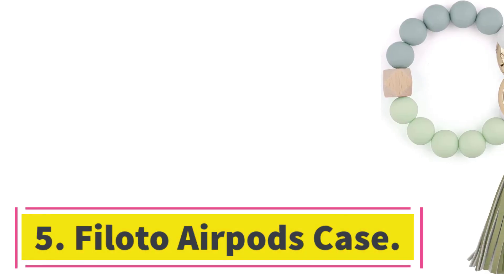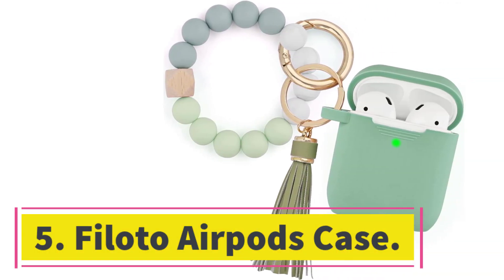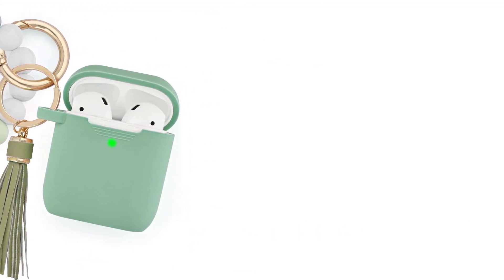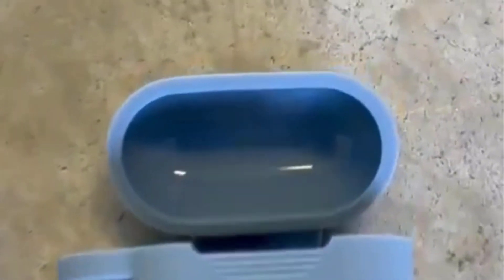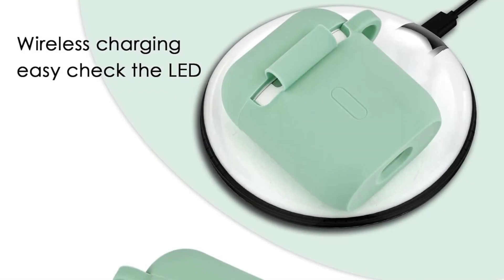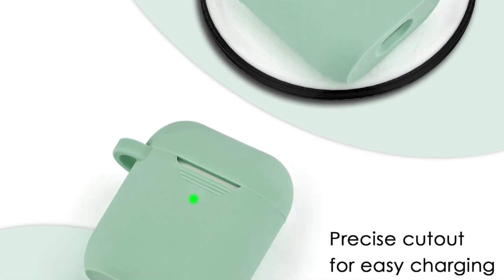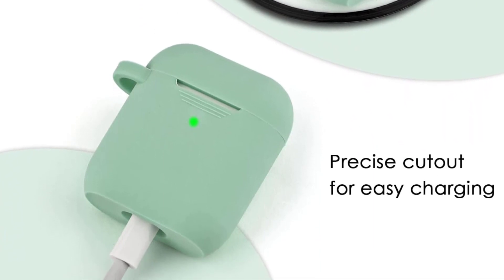Number 5: Philoto AirPods Case. The Philoto AirPods Case is a cute and stylish accessory designed specifically for women and girls. It comes with a portable bracelet keychain, making it easy to carry and decorate your AirPod 2 and 1 case. The case and bracelet are made of premium silicone material, providing a comfortable and lightweight touch. The additional dust-proof silicone case at the bottom ensures full protection for your AirPod 2 and 1, guarding against drops, scratches, and dust.